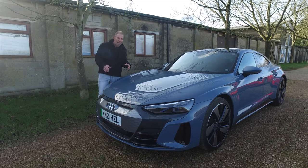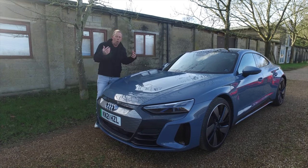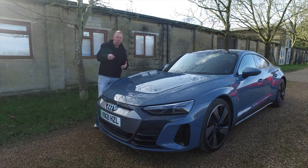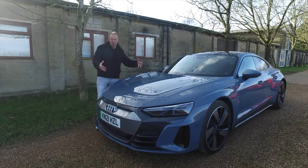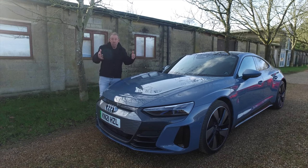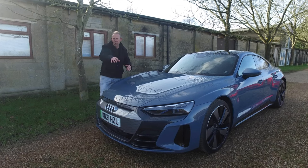This car was designed and built on Volkswagen's J1 platform — which is also the Porsche Taycan platform. However, it's nothing like the Taycan underneath in terms of how it drives. I've driven the Taycan and it's nothing like driving this car, so that's just a little bit of useful background information.